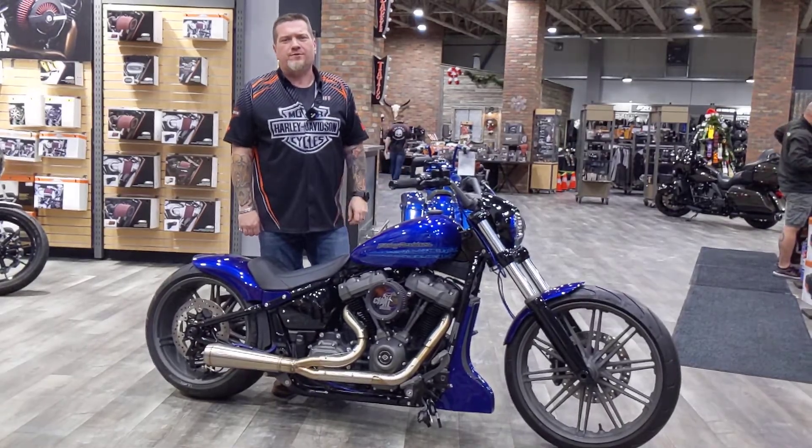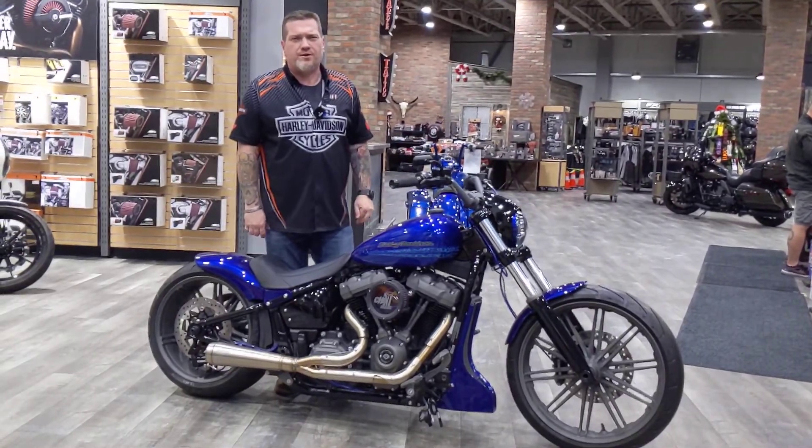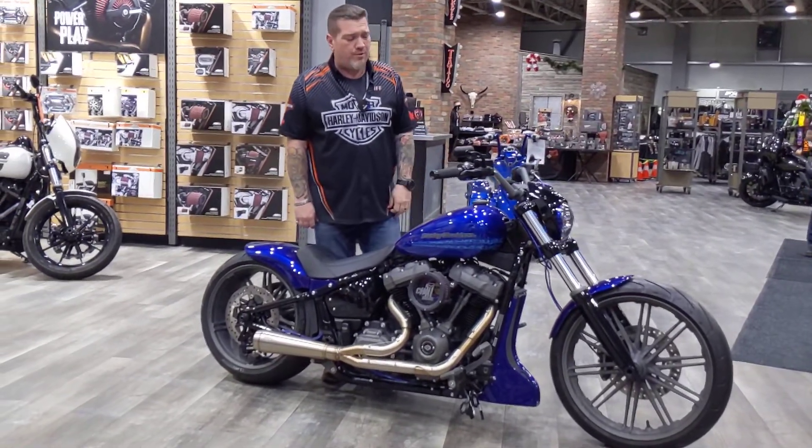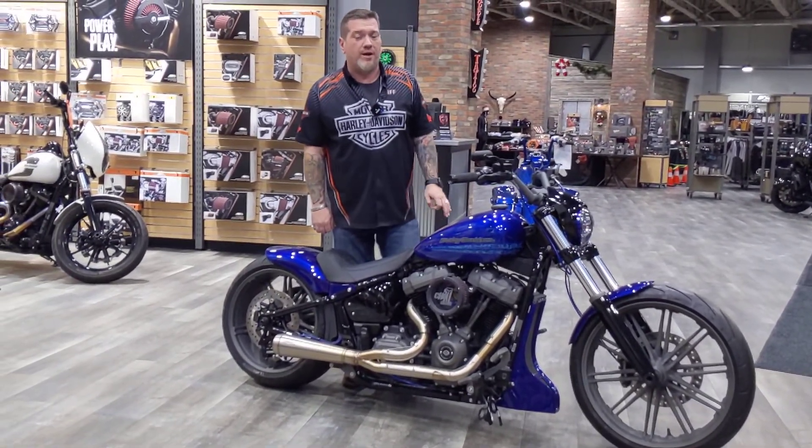Hey guys, it's Troy and I'm coming from Calgary Harley-Davidson. We're located at 2475 Pegasus Road in the northeast part of Calgary. What you see in front of you today is a 2019 Breakout. As you can see, this is not a stock Breakout.